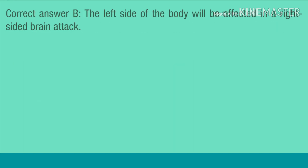Correct answer B. The left side of the body will be affected in a right-sided brain attack.